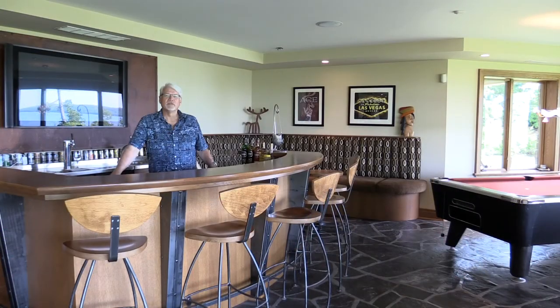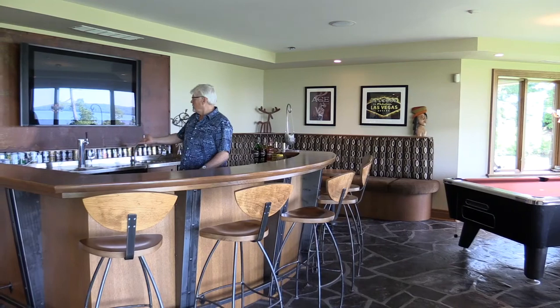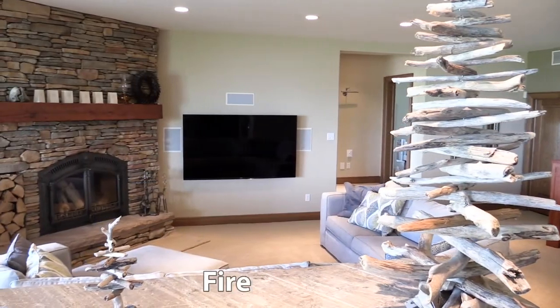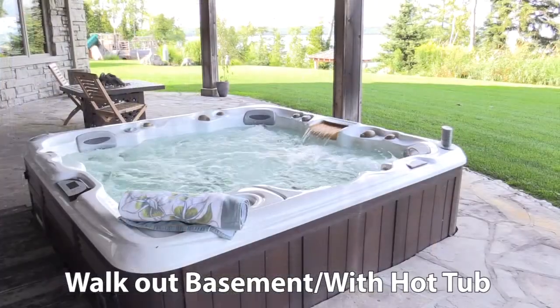We're in the Lower Level Entertainment Area which features this beautiful bar with beer taps, pool table, entertainment area, fireplace, walk out to the waterfront, and a hot tub. A fantastic place to enjoy an NHL hockey game or NFL game with your friends and family.